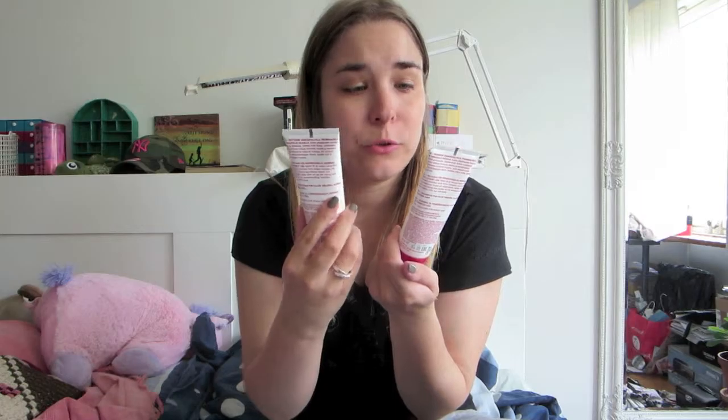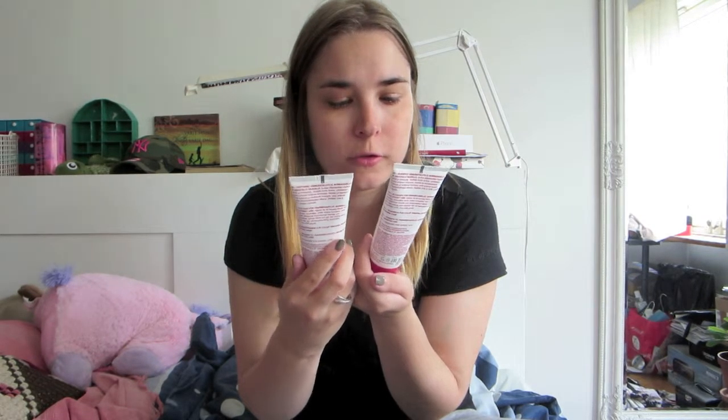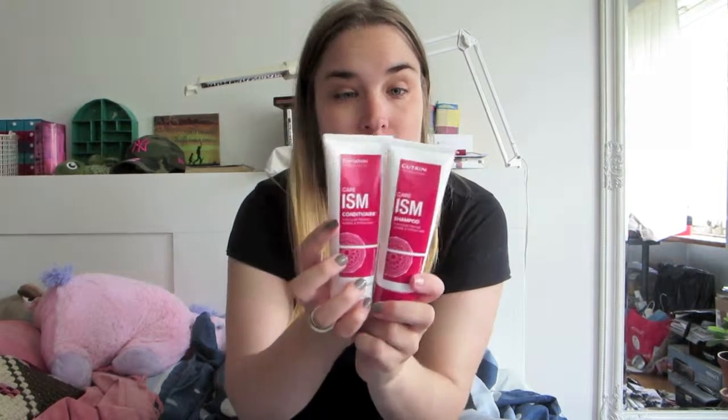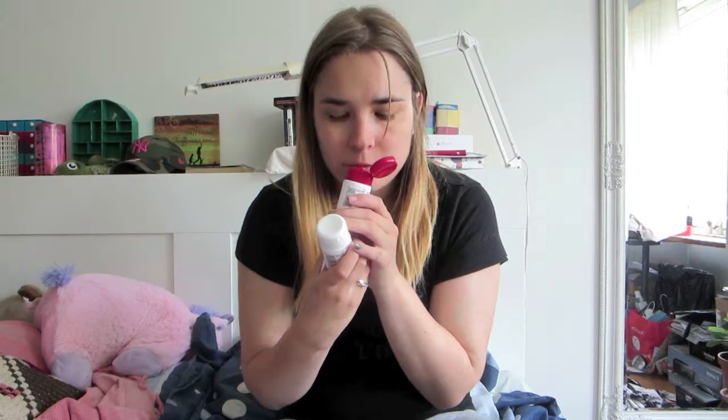Almost every box has shampoo and conditioner. We have the Cutrin ISM Shampoo and Conditioner for color-treated, normal, and strong hair. I really like this because I have color in my ends. It smells really appley — I can really feel an apple scent in this. Smells really good. I'm very excited about this.